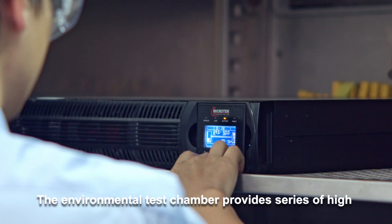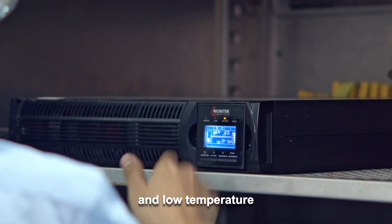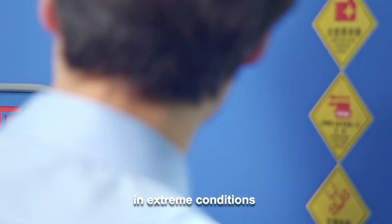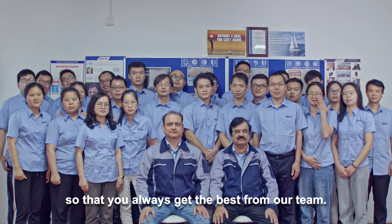The environmental test chamber provides a series of high and low temperature tests, where the product is tested for its reliability in extreme conditions, so that you always get the best from our team.